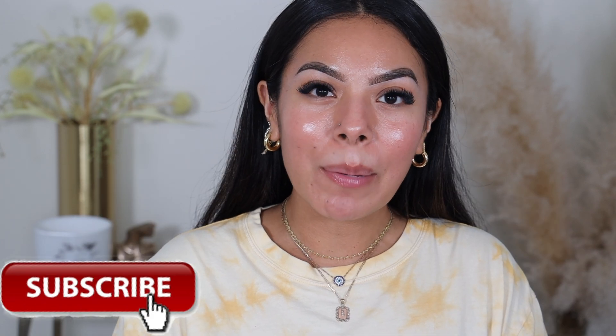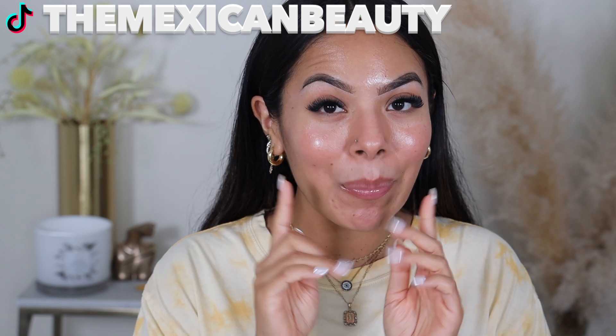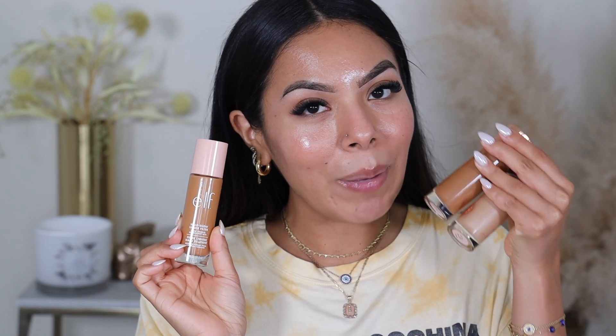Hi guys, welcome back to my channel. I'm going to be doing a review, wear test, and comparison on the new e.l.f. Halo Glow Liquid Filter. We're going to be comparing this to the Flawless Filter by Charlotte Tilbury. Those are expensive $44–$45 products; this one is $14. So keep watching because I'm going to give you guys all the tea and you won't want to miss it.